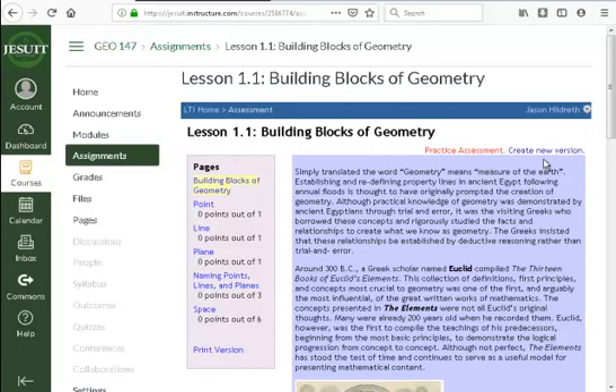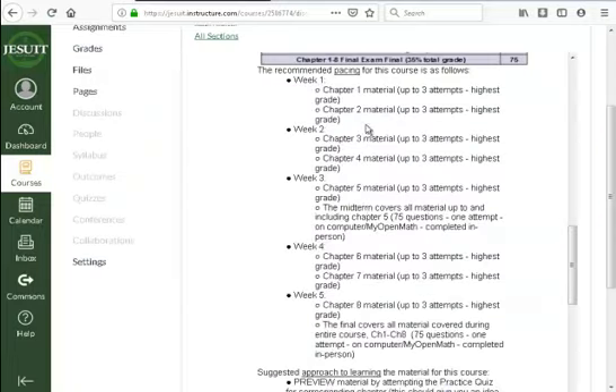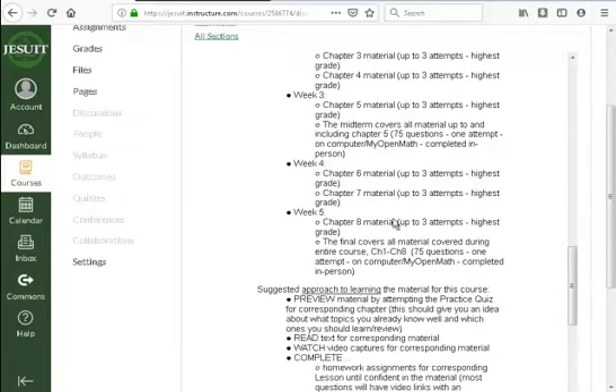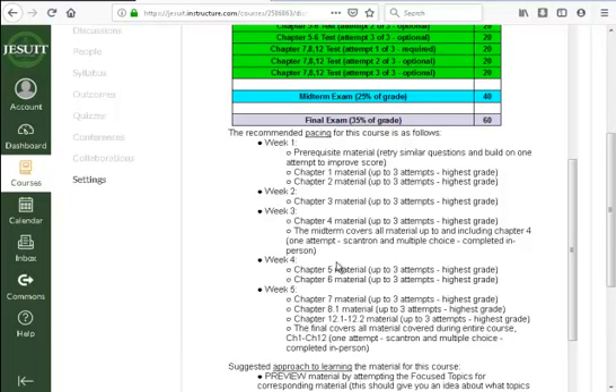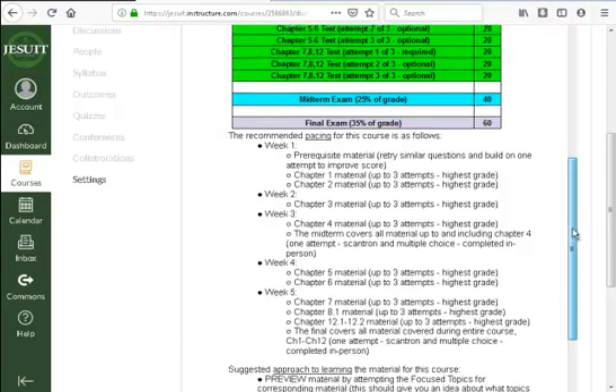Homework can be used to practice, and I've included practice quizzes and tests for every graded assessment, including the midterm and final, so you can practice as much as you want. The midterm covers the first five chapters in geometry, and the final covers chapters one through eight. In pre-calc, the midterm covers the first four chapters, and the final covers everything through chapter eight plus chapter twelve — an introduction to limits — getting into what you'll begin with in calculus.